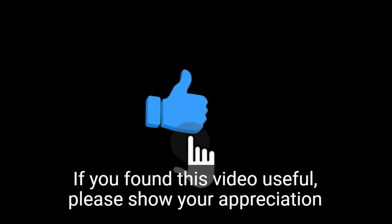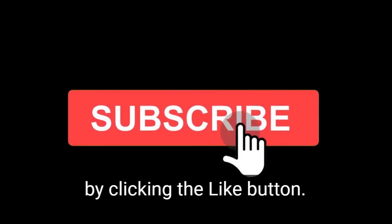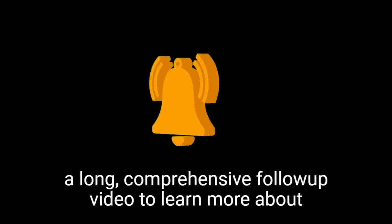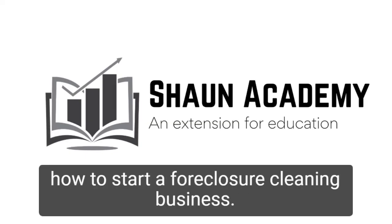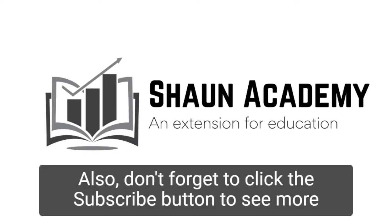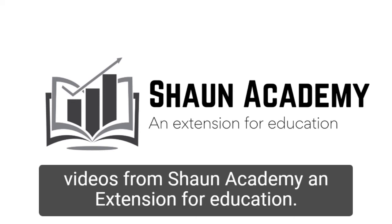If you found this video useful, please show your appreciation by clicking the like button. Let us know in the comments if you'd like us to make a long, comprehensive follow-up video to learn more about how to start a foreclosure cleaning business. Don't forget to click the subscribe button to see more videos from Sean Academy, an extension for education.